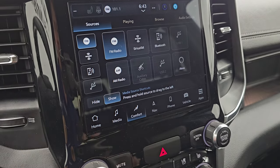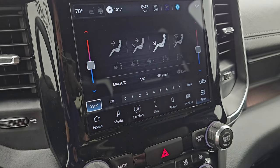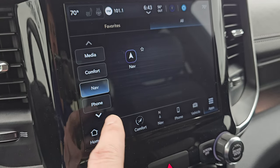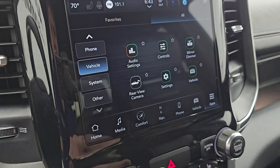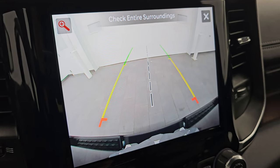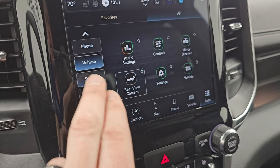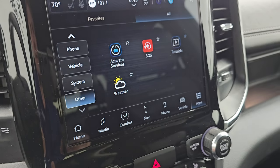You get AUX, USB, and Alexa hookups, and Bluetooth of course. Climate controls include dual climate controls, heated and cooled seat buttons. There are various apps — Android Auto and Apple CarPlay, which I believe are wireless. And you get the backup camera, which is crystal clear HD so you can get hooked up to your camper, boat, or trailer the first time every time. You can even zoom in on that receiver hitch for even better results.